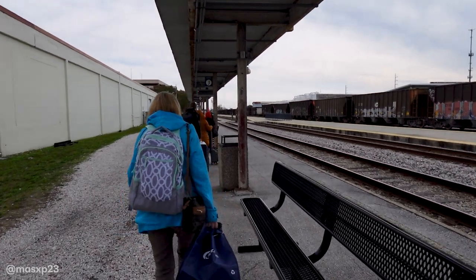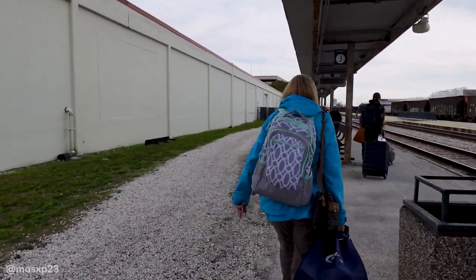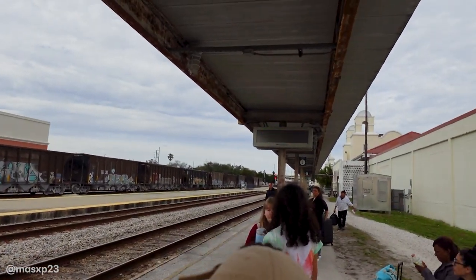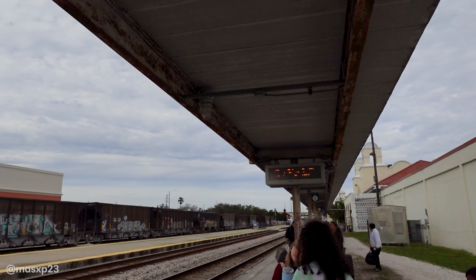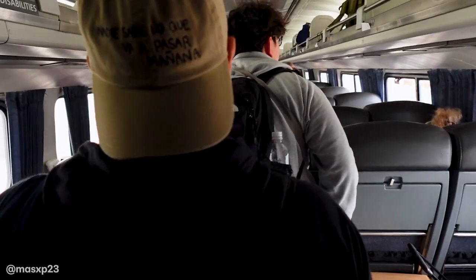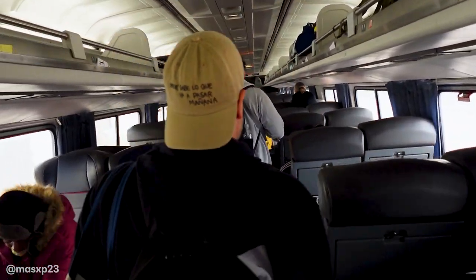Two hours later. As the train arrived into the Orlando station, we were finally instructed to move towards the platform in preparation for boarding. It was a little cold outside. Let me tell you, the quickest part of Amtrak was them scanning your boarding pass and getting you on that train.